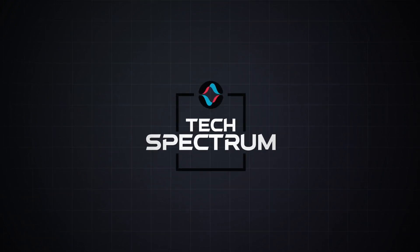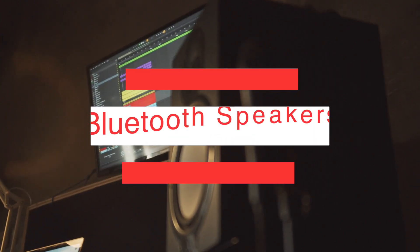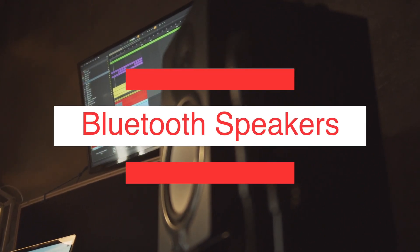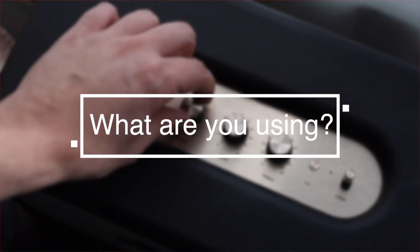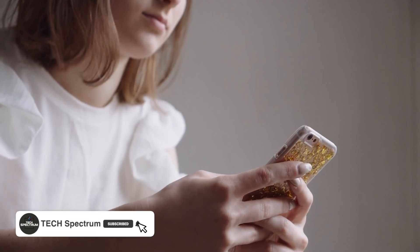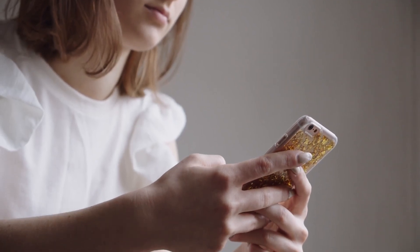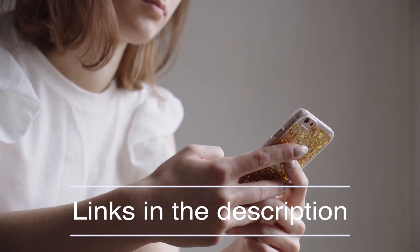Welcome to Tech Spectrum, where we review the top tech gadgets. In this video, we will be going over the top five Bluetooth speakers. But before we do, let us know in the comments below what you're currently using and if it's time for an upgrade. Be sure to hit the subscribe and notification icons to stay up to date with the latest product reviews. And check out the links in the description to support the channel.